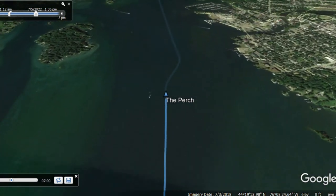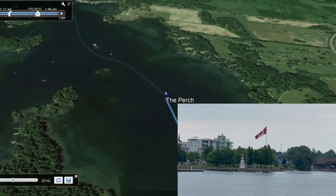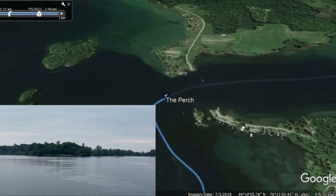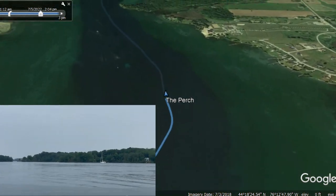So we didn't get a lot of video for you in some of the prettiest places we've been through — my apologies. You can tell we're in Canada; we're starting to see the beautiful Canadian flag with the maple leaf in some of the towns along the shore.